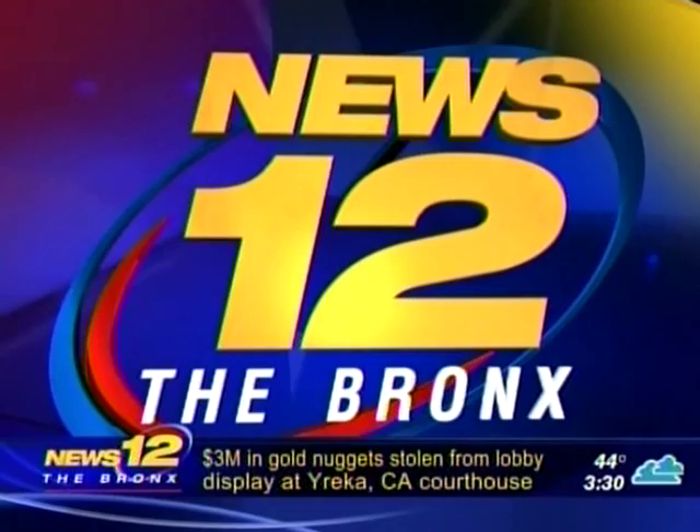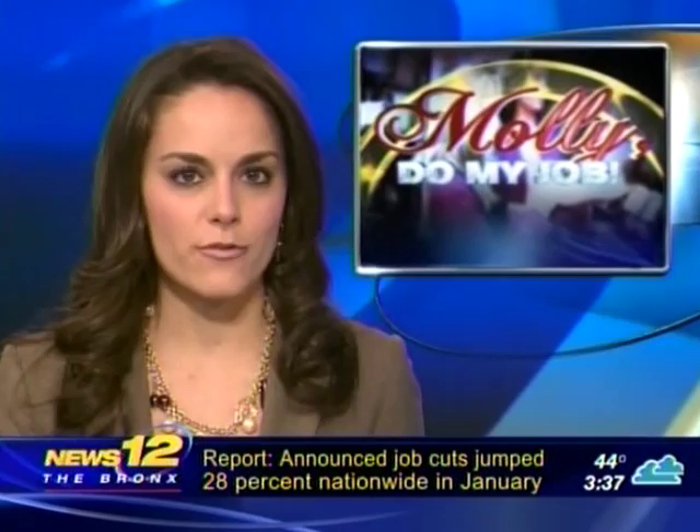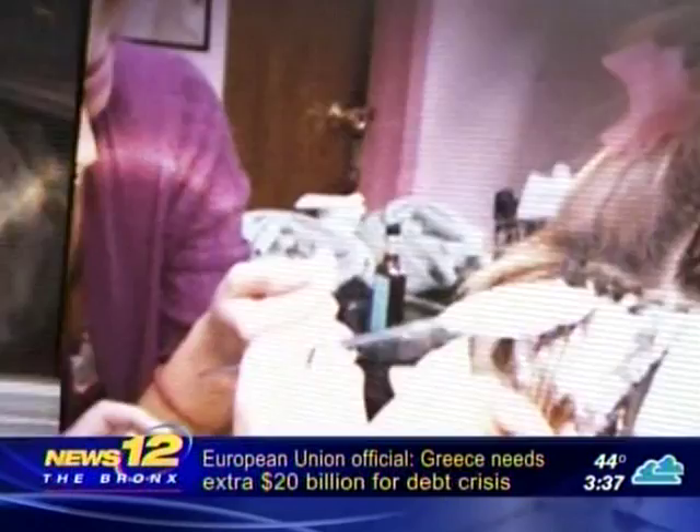As local as local news gets — News 12, The Bronx. It can be therapeutic for the patient and the doctor. In today's Molly Do My Job, our very own Molly Rokasi is working at St. Barnabas Hospital. Today I'm at St. Barnabas Hospital taking on the jobs of a physical and occupational therapist, helping patients get stronger and improve their functional ability.